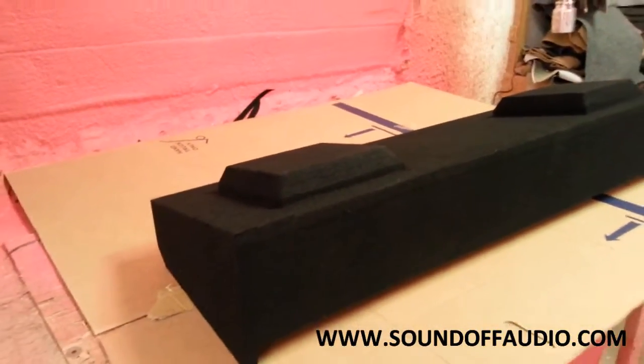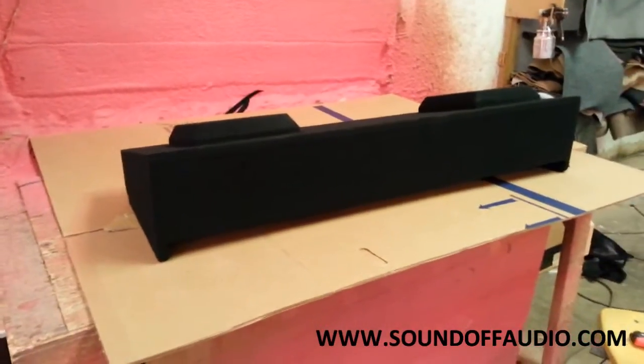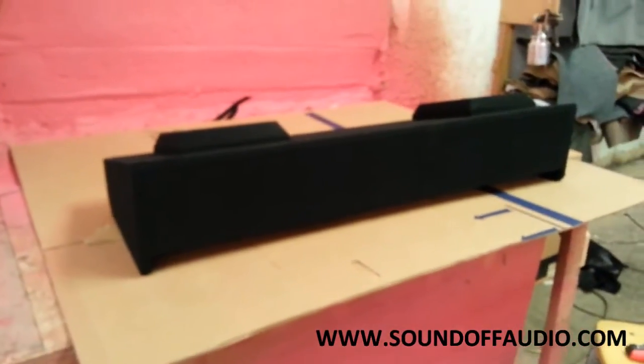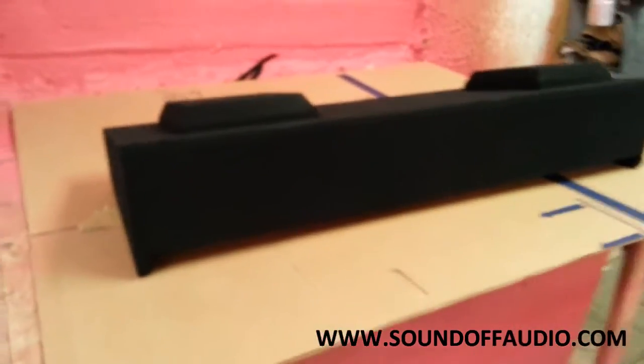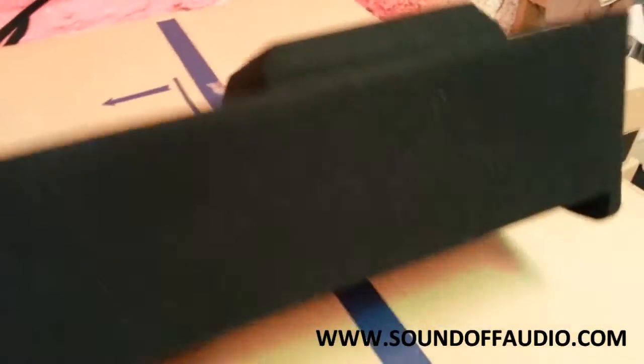Hey guys, this is Matt from SoundOff Audio. I'm going to be showing you a box that's been in high demand that I haven't had a chance to complete — I finally finished it. This is for two Kicker L7s underneath the back seat of a Chevy crew cab.